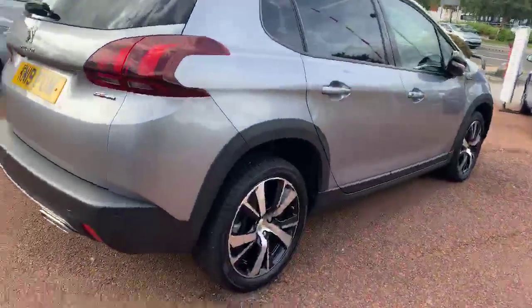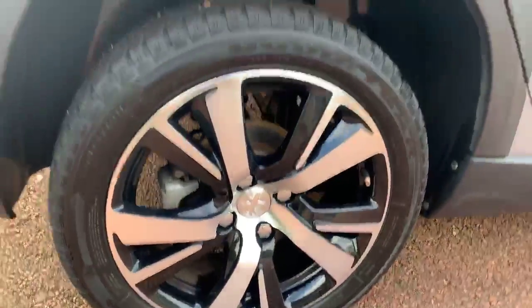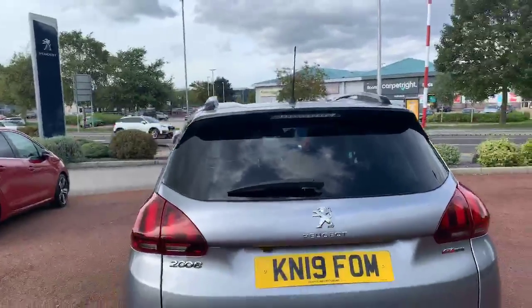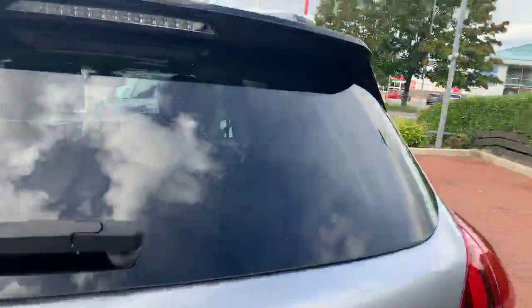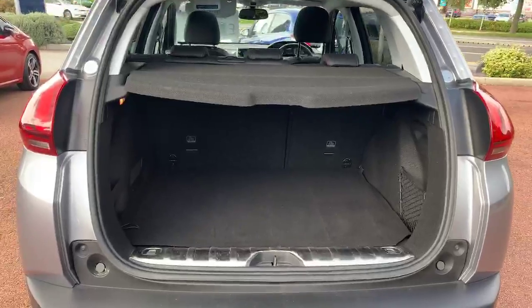You've got the lovely diamond-cut alloy wheels — very nice. The nice thing with the 2008 is it is a very small SUV, giving you all the fringe benefits of an SUV without the massive parking issues. You get a very spacious boot with plenty of room.